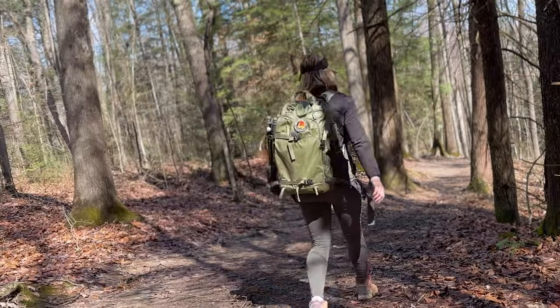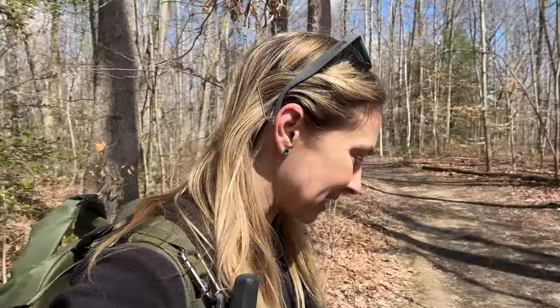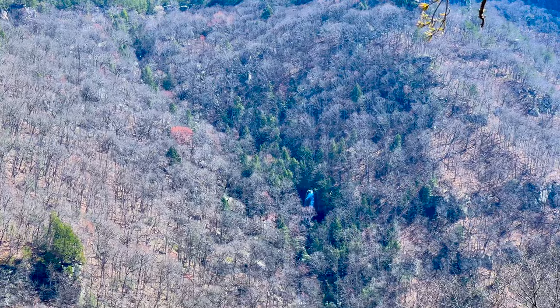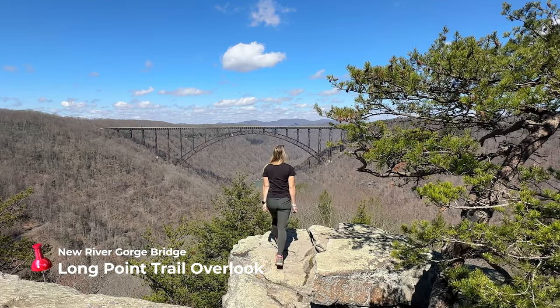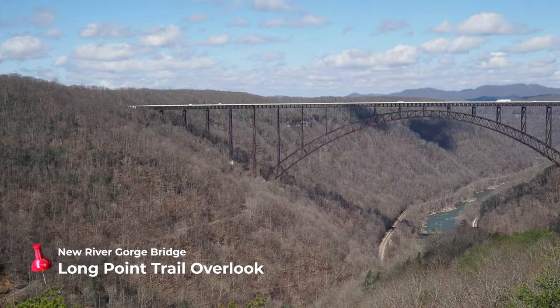I'm visiting in the springtime, aka mud season, so definitely wear hiking boots you don't mind getting muddy and stay on the trail. New River Gorge became a national park in 2020 and protects around 30 miles of riverway. Its most famous feature is the New River Gorge Bridge, but the park also has world-class fishing, whitewater rafting, historic railroad towns, mine sites, waterfalls, scenic vistas, and miles of trails.